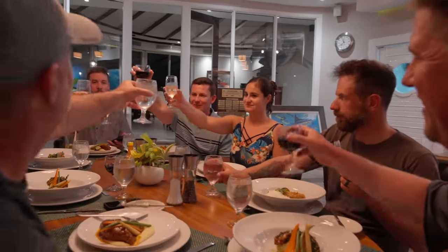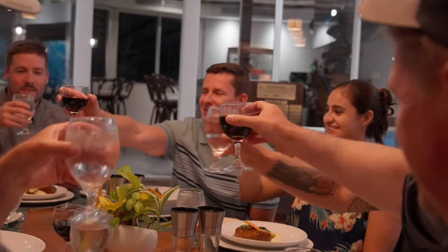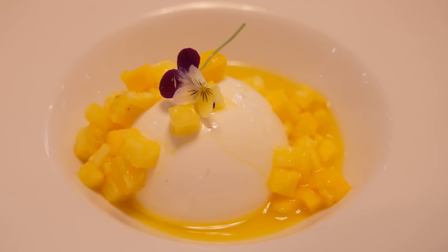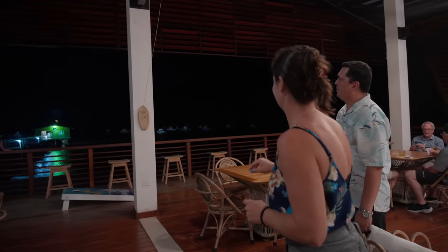Cheers to the first day, guys. Now I'm about to do something very unconventional — we are skipping all the way to day four of fishing, just trying to keep you on your toes. The other two days of fishing will be in another video, so look forward to that.